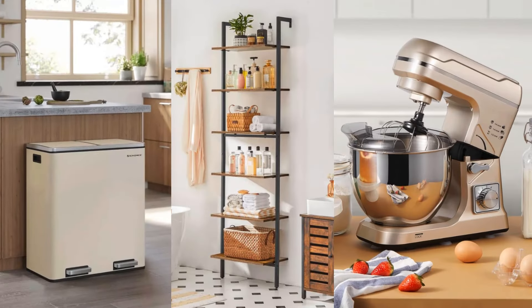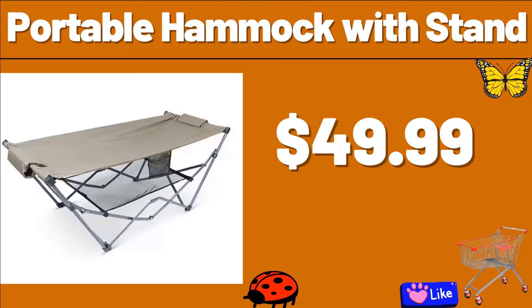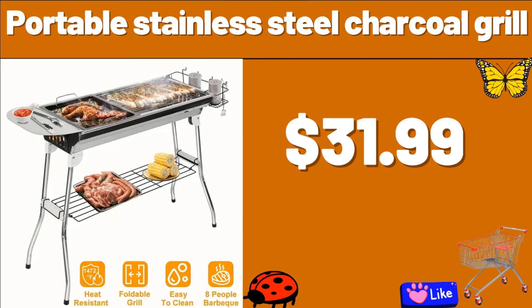Hello everyone, let's take a look together at the discounted products at Aldi Market. Portable Hammock with Stand, $49.99. Portable Stainless Steel Charcoal Grill, $31.99. Dear friend, please do not forget to subscribe to the channel and like our video.